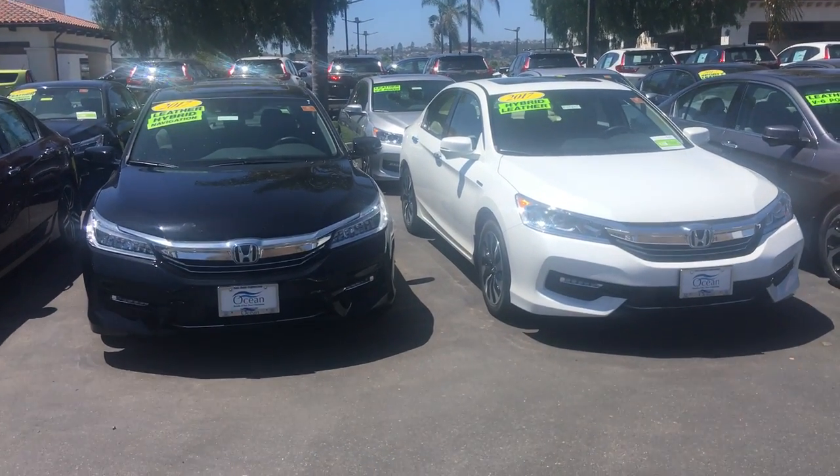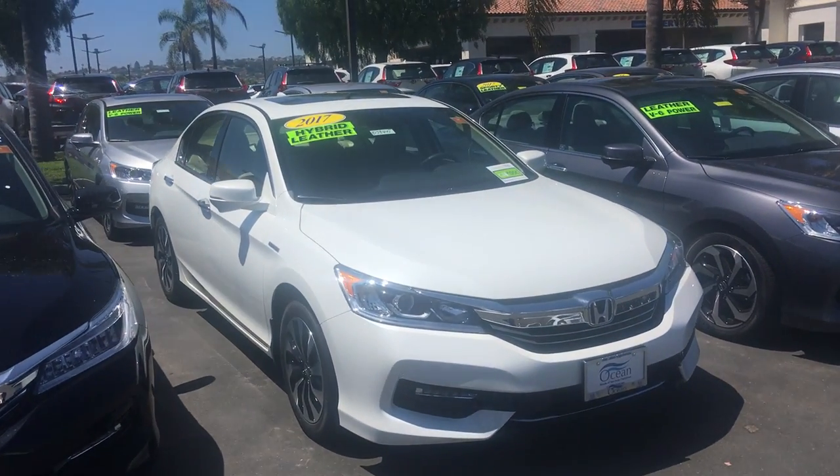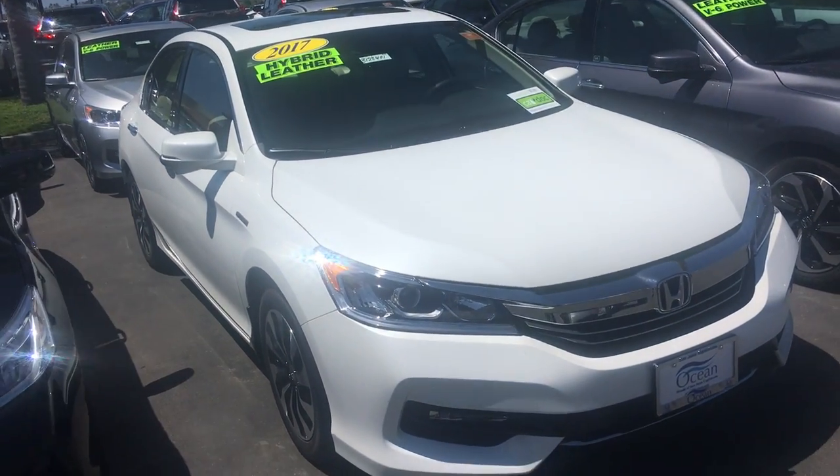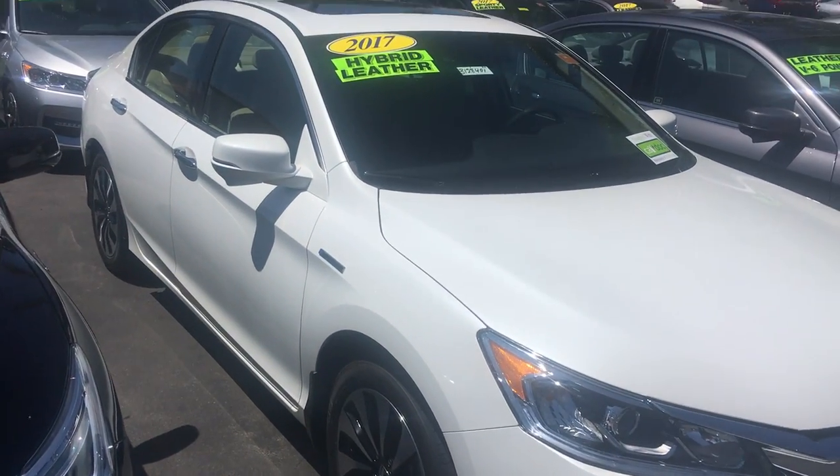Hey there Savannah, this is Julio from Ocean Honda. Just wanted to send you a quick video showing you one of the Accord hybrids we have here. You submitted an inquiry for a base model, not sure if that's the one you're interested in.